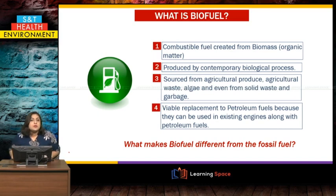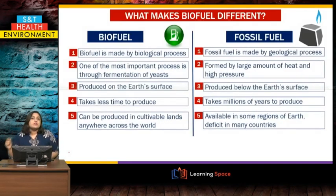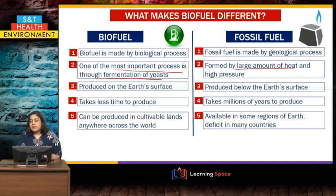Let us come to the differences between biofuel and fossil fuel. Biofuel is made by biological processes while fossil fuel is made by geological means under the earth. One of the most important processes of making biofuel is fermentation by yeasts, while fossil fuel is made underground by large amounts of heat and high pressure. So biofuel is made on the earth's surface and fossil fuel is produced below it.